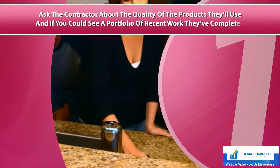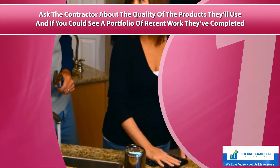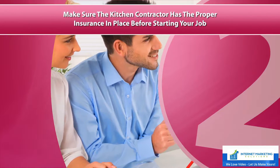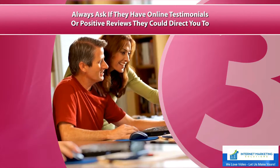One, ask the contractor about the quality of the products they'll use and if you could see a portfolio of recent work they've completed. Two, make sure the kitchen contractor has the proper insurance in place before starting your job. Three, always ask if they have online testimonials or positive reviews they could direct you to.